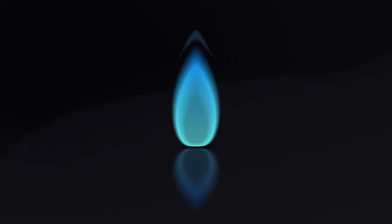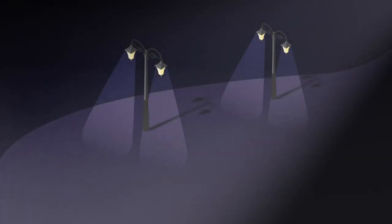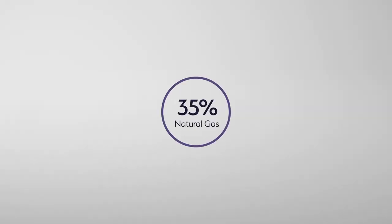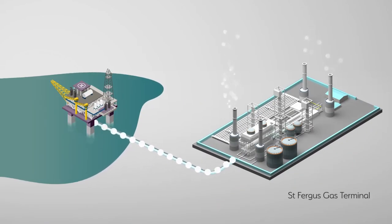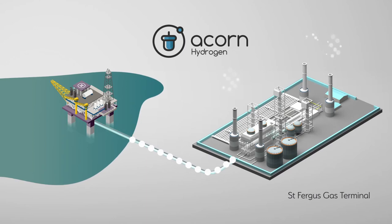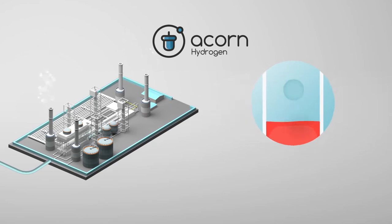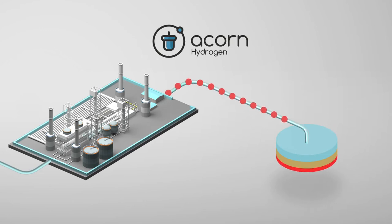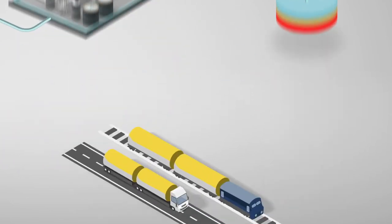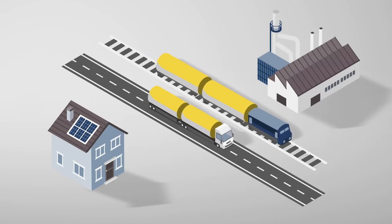Hydrogen was widely used in the 1800s as gas for street lamps — it's now time for us to go back to the future. 35% of all the natural gas used in the UK currently comes onshore to the St Fergus Gas Terminal, where the ACORN hydrogen project is situated. Through ACORN, North Sea natural gas would be reformed into clean hydrogen, with CO2 emissions safely mitigated through a carbon capture and storage infrastructure. Hydrogen would be used in transport applications and in the gas grid, decarbonising heating in our homes and industries.